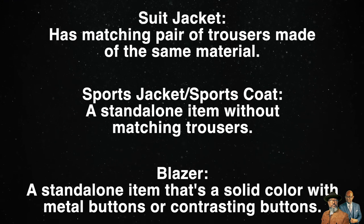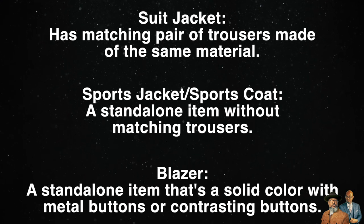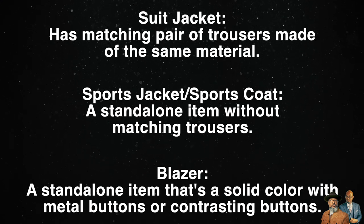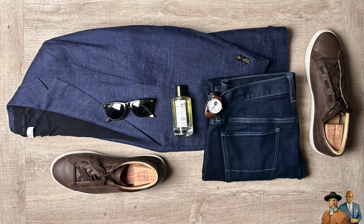A blazer is also a standalone item, but it's usually going to be one solid color. It will also have metal buttons or some type of contrasting buttons. I'm using my suit jacket to demonstrate how it can be worn with jeans. This material is wool, silk, and linen — it has a distinct texture, which is great when wearing with jeans.